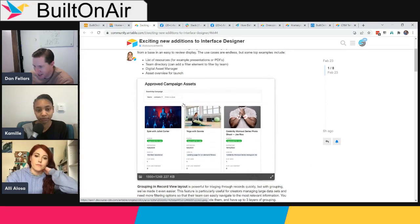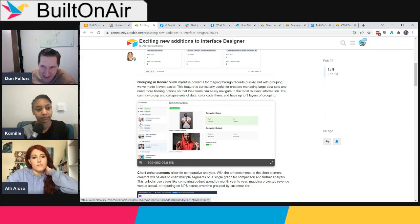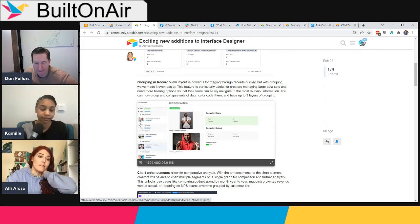A concern was raised: if Airtable keeps adding functionality only available on new interfaces, users are reluctant to invest time building on existing ones. There's also a desire to use the record review layout as a draggable element within any interface — for example, clicking a record and having it open up in-line, rather than the current record picker dropdown approach.